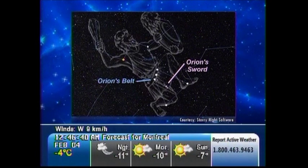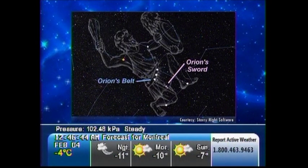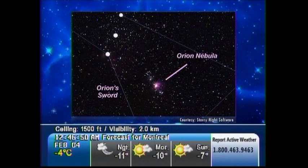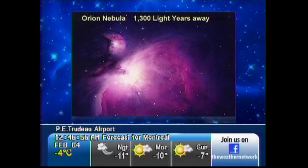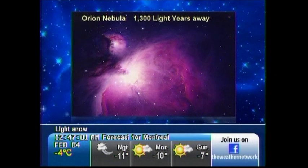Now dangling below Orion's belt there's a line of fainter stars just visible to the naked eye — its hanging sword. The center star may look a bit fuzzy, but that's actually because it's a colossal star nursery over 1,200 light-years away called the Great Orion Nebula. It's easily visible with binoculars or telescopes, and it's amazing to think that you're looking at something that has dozens of baby stars buried within it.